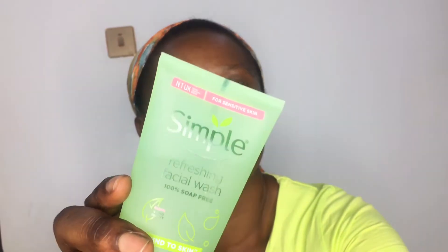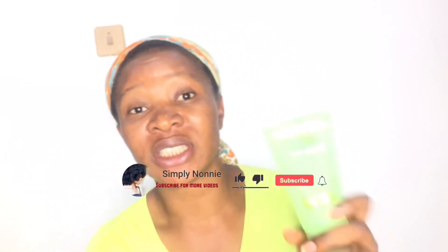You also need a facial wash, especially for when you come back from work and you're very tired. This one is from Simple — the Simple Refreshing Facial Wash. It's soap-free and odorless, which is why I got it, and it does the work for me without causing reactions. I'll be inserting the prices of each product on the screen so you can see. A facial wash is important and this one is okay for me.